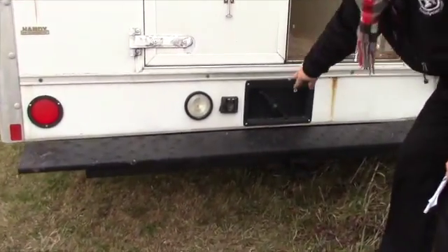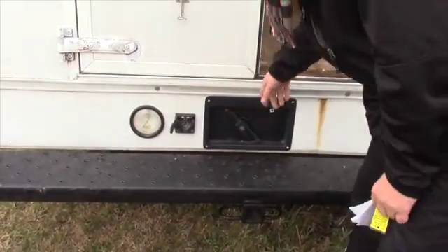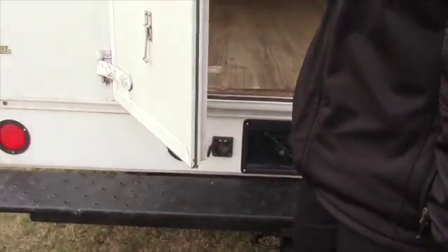You have your trailering hookups and your plate. It looks like at one time there might have been a backup camera on here, just a little bit easier to see overall.